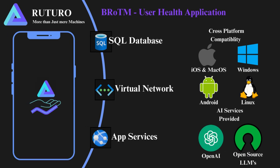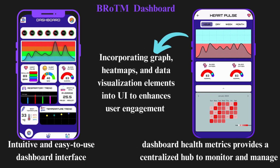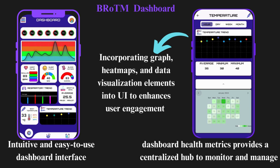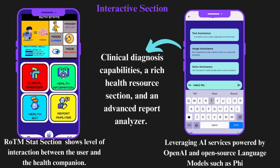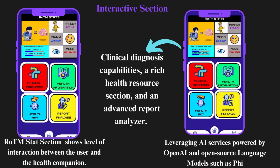Rotom is a user-friendly cross-platform app that harnesses OpenAI and various open-source models including Microsoft Phi, leveraging Azure's virtual network and app services to ensure low-latency data delivery. Comprising three core components — a health dashboard, interactive AI services, and health report generation — these functionalities are seamlessly delivered through a visually appealing UI, ensuring user engagement with their health statistics.